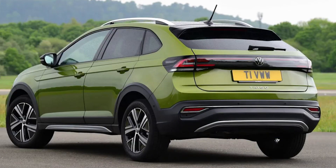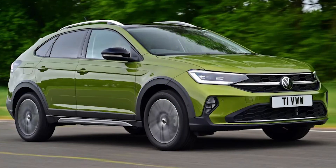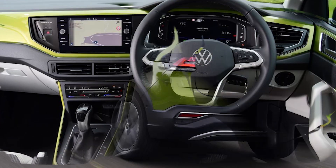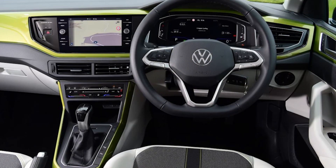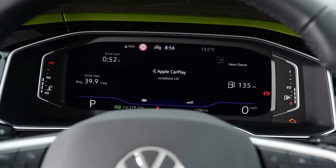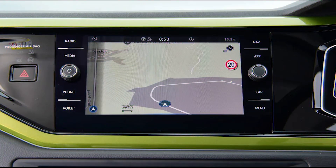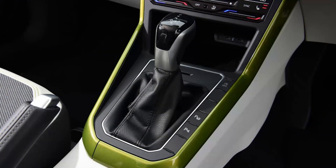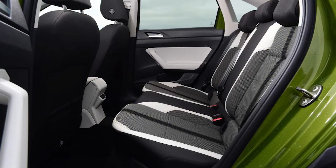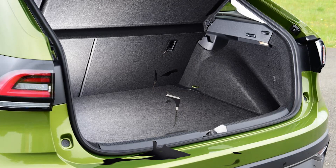You'll pay a little more for the stylish Taigo compared to its more conventional T-Cross sibling, with entry models for each range separated by around £1,000. Both use the same frugal TSI petrol engines, with the 108bhp 1.0-litre six-speed manual unit the most efficient in the lineup. It manages a claimed WLTP maximum of 52.3mpg, which betters the 51.4mpg of the 94bhp 1.0-litre version, although both emit 123g/km of CO2. Pairing the 108bhp car with the DSG automatic transmission means fuel economy falls slightly to 47.9mpg with CO2 emissions of 133g/km.